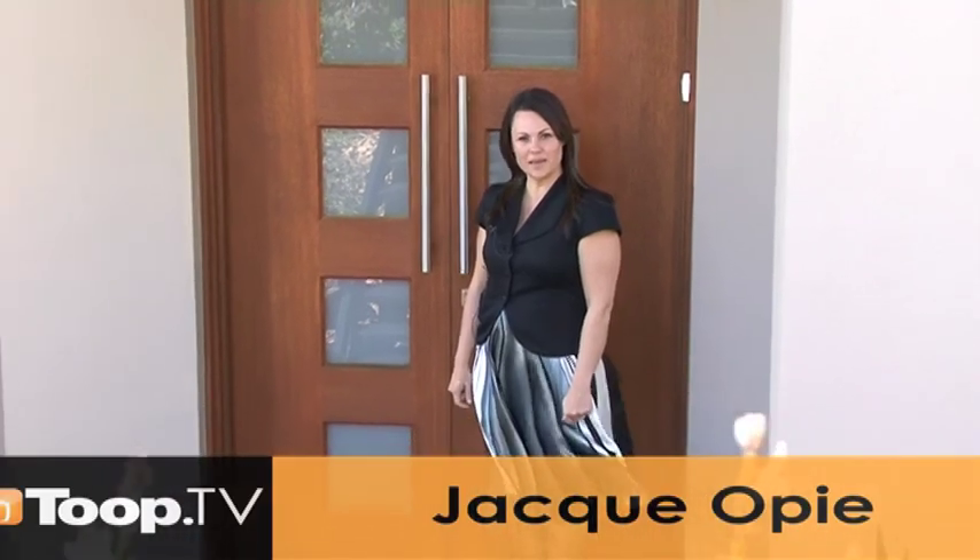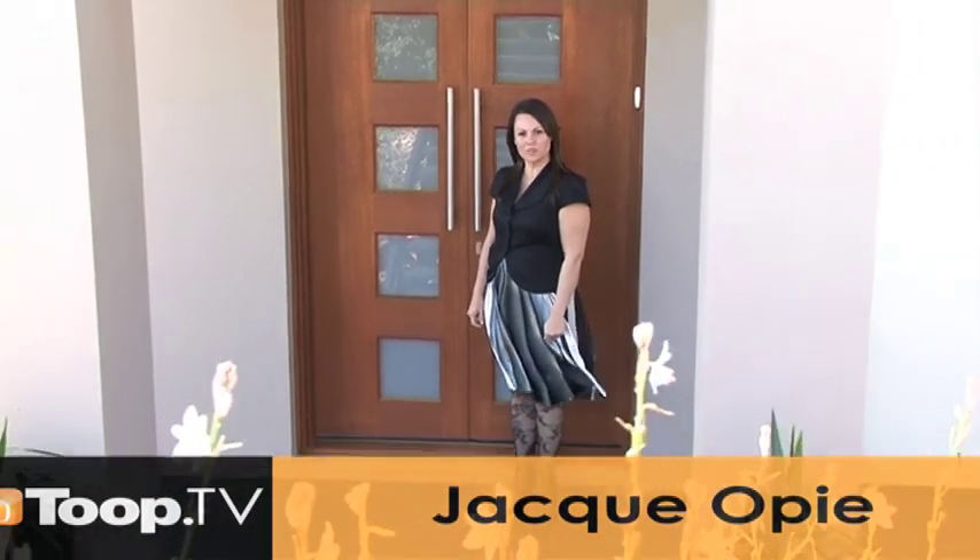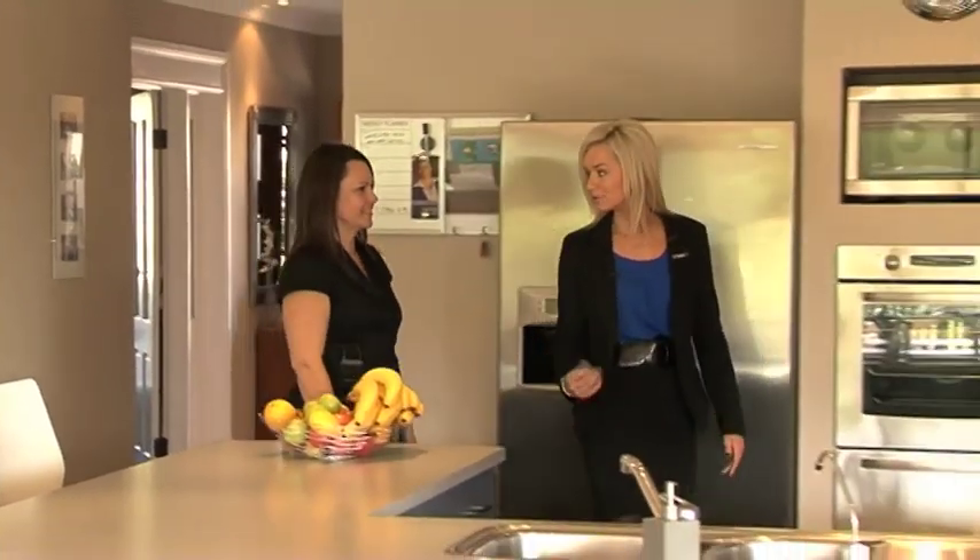Welcome to 28 Clubhouse Road, Seacliff Park. My name is Jackie Opie and I'd absolutely love to show you through this gorgeous home today. Well, Jackie, this is a simply stunning home. What do the owners love most about it?